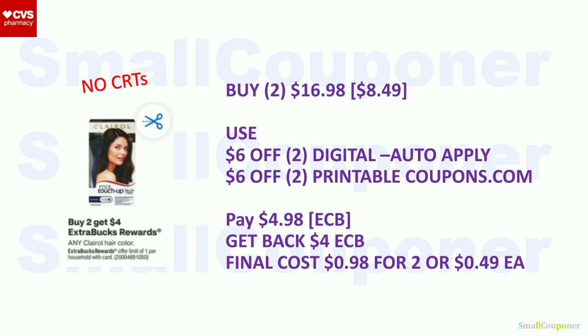Clairol Hair Color: buy two, get a $4 extra buck, limit of one. Buy two for $16.98 ($8.49 each). Use the $6 off two digital and $6 off two printable from coupons.com. Hand the printable to the cashier before they hit total so the digital auto-applies, or do it at self-checkout (see fourth video). For printable coupons from coupons.com, they can be hard to scan at self-checkout — use the machine that takes cash for easier scanning. Pay $4.98 with extra bucks. Get back a $4 extra buck. Final cost: $0.98 for two, or $0.49 each.